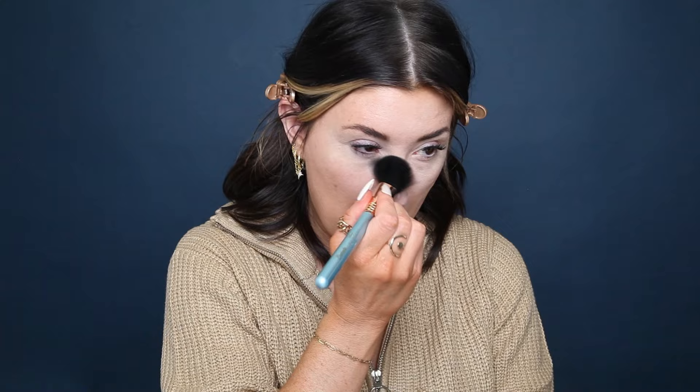Now that we have our concealer and foundation on, I'm going in again with the Cinderella palette and using the F10 powder blush brush — just a nice fluffy brush. I'm going to set my under eye and anywhere that I normally get oily. If you have dry skin, you're welcome to skip this part, though I would suggest setting your under eye at least, since that tends to crease throughout the day whether you're dry or oily. I have oily skin, so I dab a little bit everywhere to make sure everything stays in place and isn't moving throughout the day.